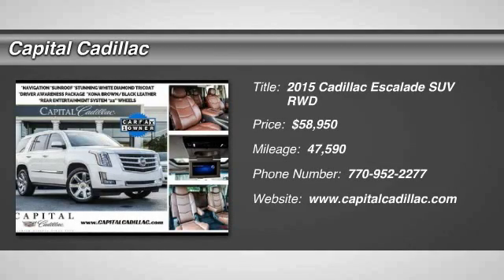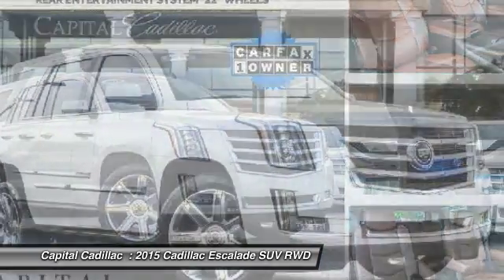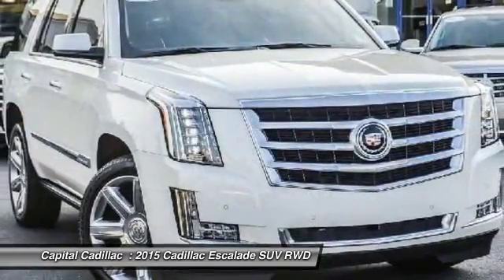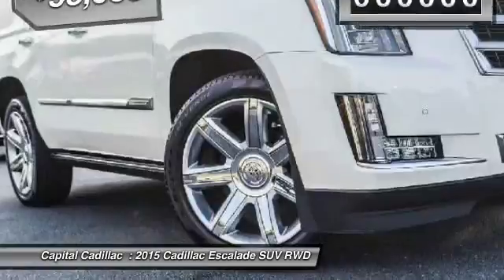The 2015 Escalade. A full-size luxury SUV, the Cadillac Escalade stands for A-list style. Thrilling yet effortless performance, combined with advanced luxury and technology that's on the leading edge of the industry, makes the Escalade an easy choice.